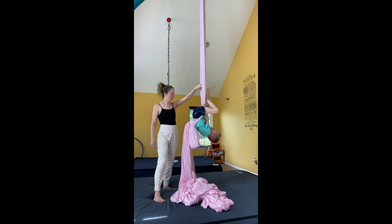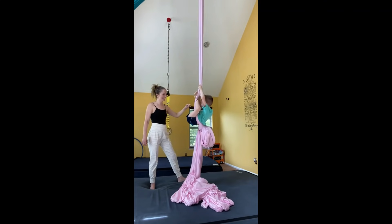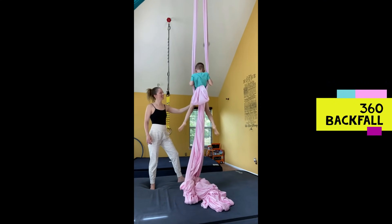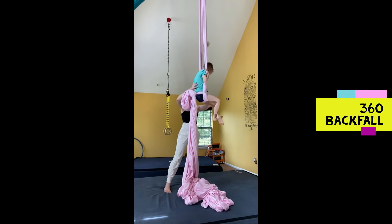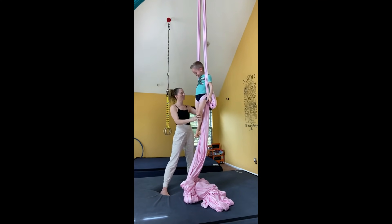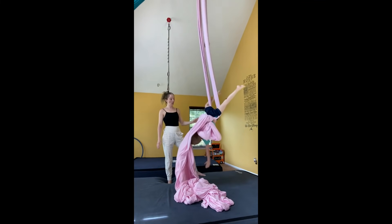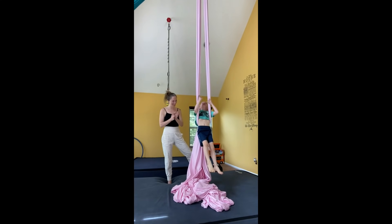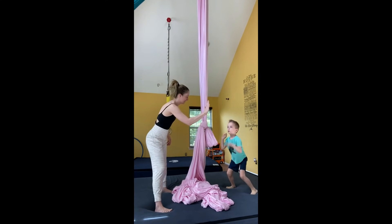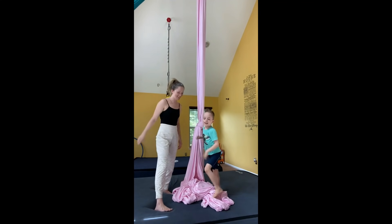Put your feet in. You got this. Use those tummy muscles. There you go. Oh, you're as tall as mommy now — I think you're taller than me! Feet together. Ready? Show them how you do it, buddy. Step. Woo! There it is. Good job, Preston. That was awesome. High five, buddy. Good job. Let's have one of your sisters take a turn.